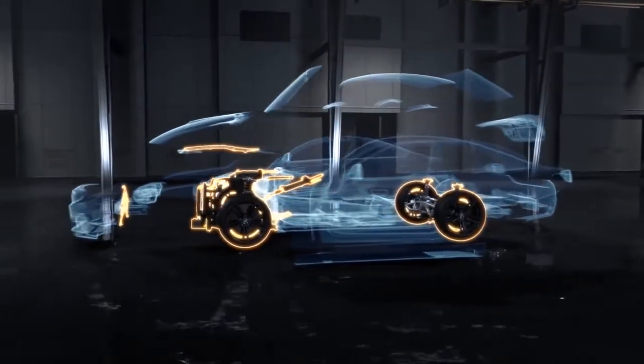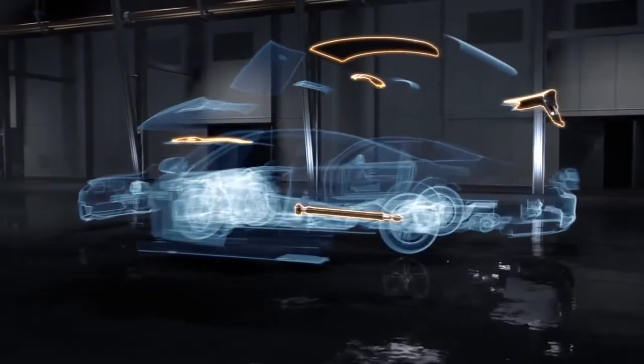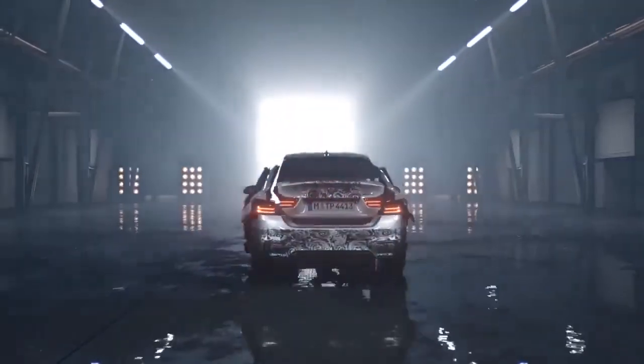Combined with the new lightweight chassis philosophy — carbon fibre, aluminium, and other composite materials used around the car — the acceleration to 62 mph is just 4.3 seconds with the standard manual transmission, or 4.1 seconds with the optional MDCT, making it an incredibly quick vehicle.